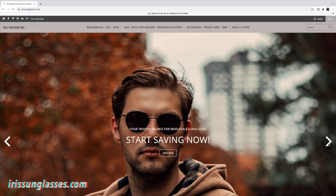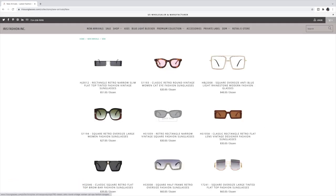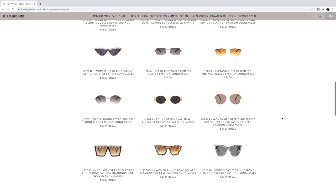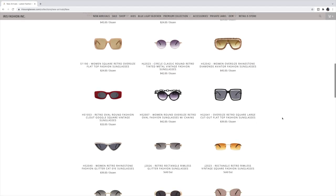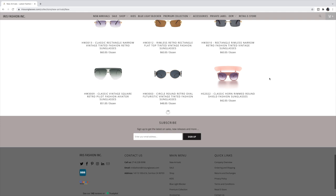The next vendor is irissunglasses.com. They're a U.S. wholesaler and manufacturer for sunglasses with over 30 years of experience in the industry. They sell sunglasses including blue light glasses for kids, women, and men, with a variety of frames — round, aviator, oversized, and cat eye. There's no minimum order required, they have international shipping available, ready-to-ship inventory that ships in one to two business days, and they also offer private labeling.